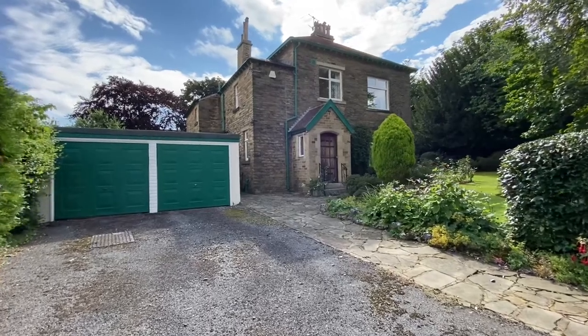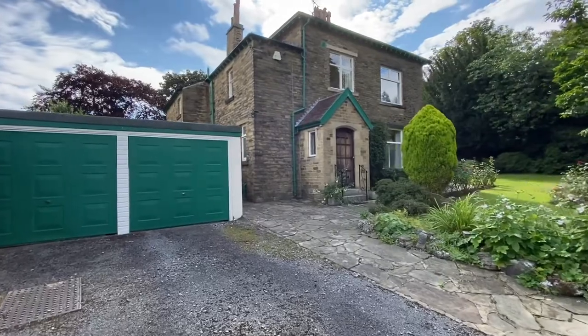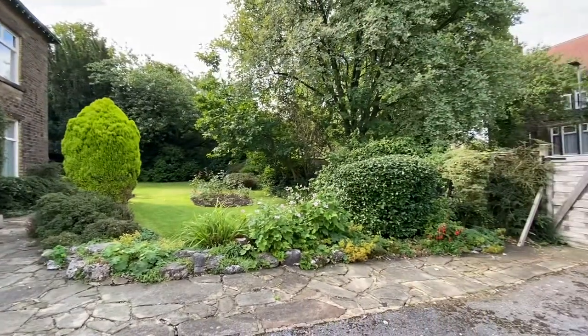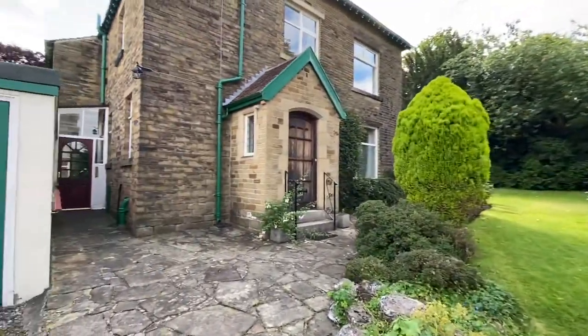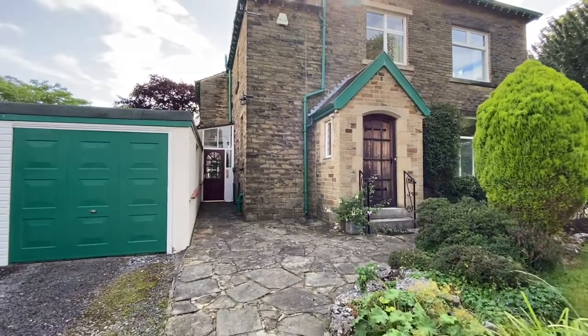We have number 17 The Grove in Moorhead, Shipley, which is an individual stone-built detached property located on a very desirable street within Moorhead. It's quite a rare opportunity to buy a detached property in this locality.